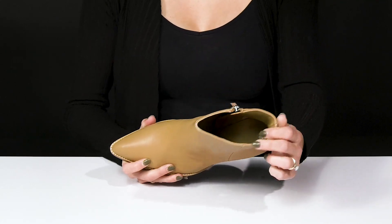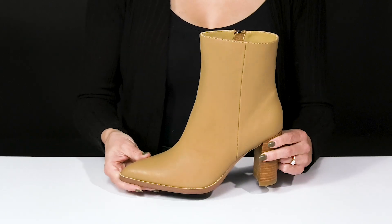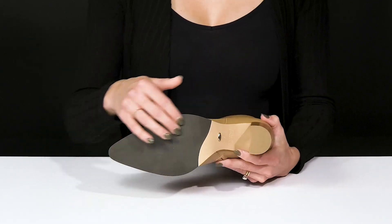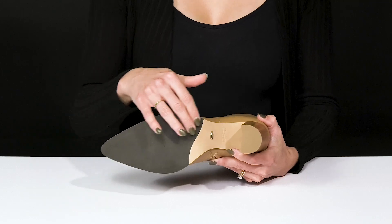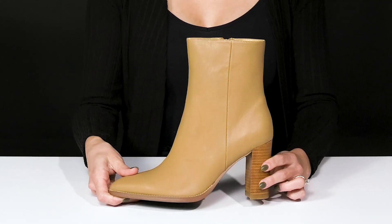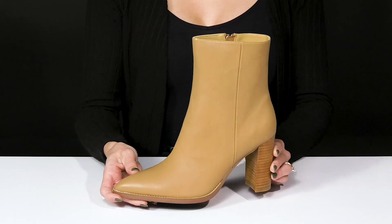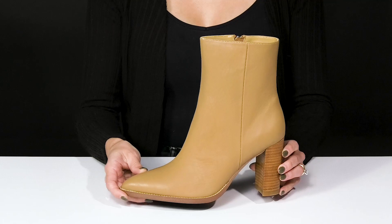Inside, they have a really soft lining with a cushioned footbed that's going to keep you comfortable while you walk around in style. They sit on top of this awesome outsole — it's grippy to provide you with traction underfoot, especially since they have a nice heel at the back.